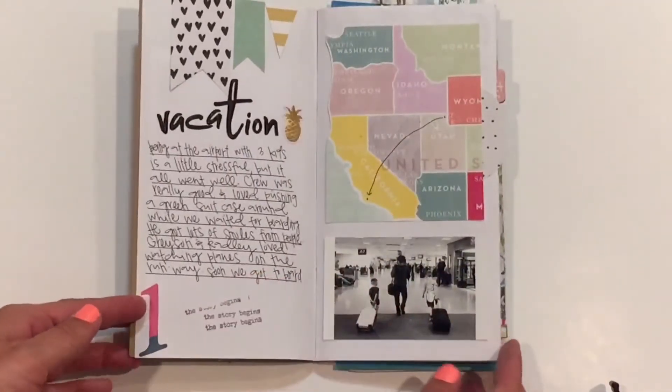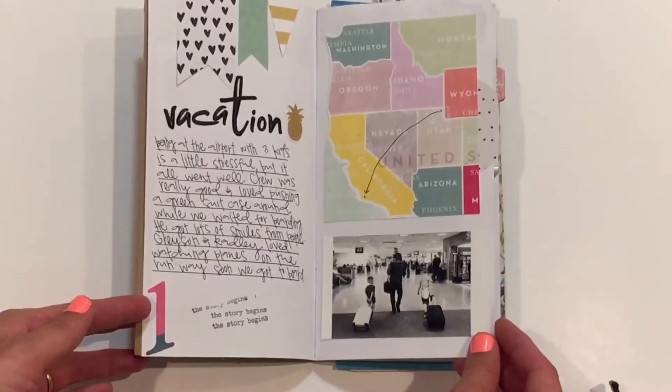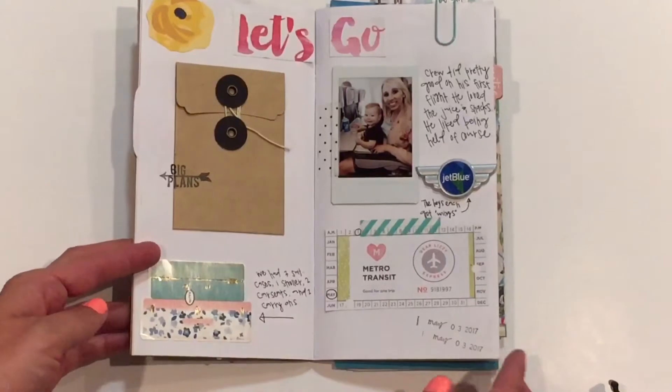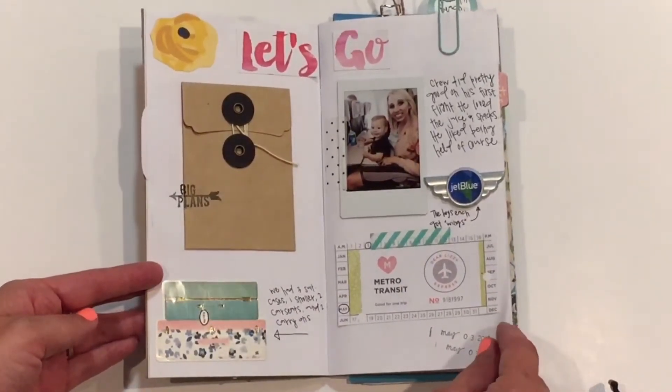Then day one, and this map shows where we flew from Utah to California, and a picture of the boys at the airport. Then here's a little bit more about the flight and those little wings that JetBlue gave my boys.